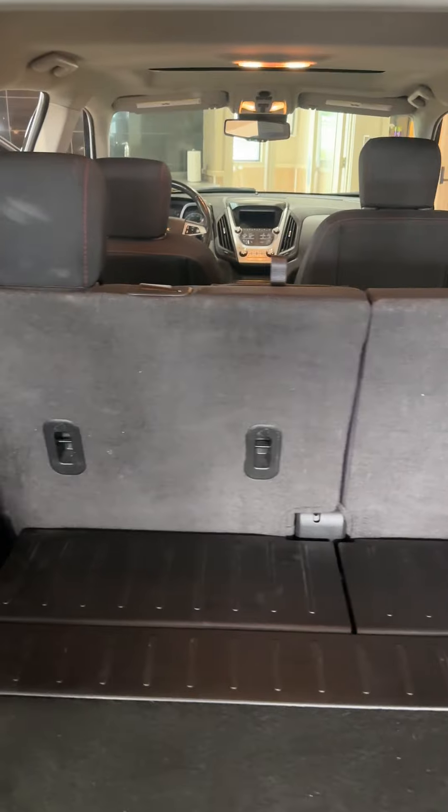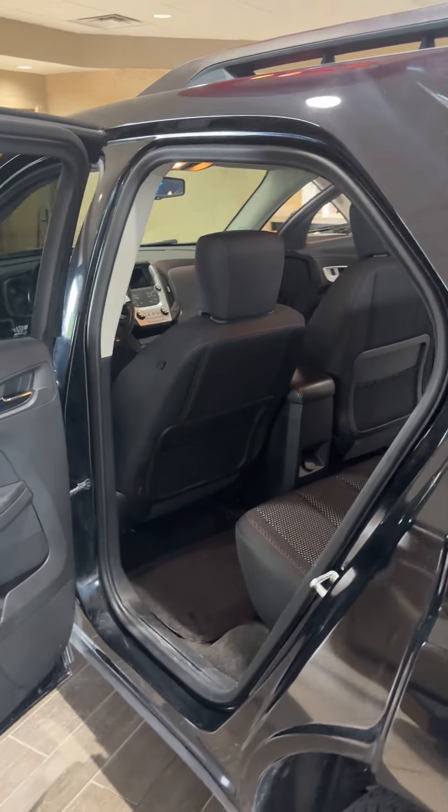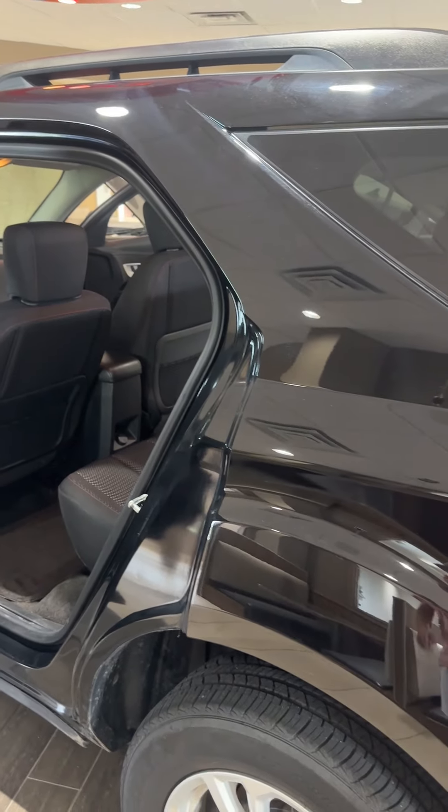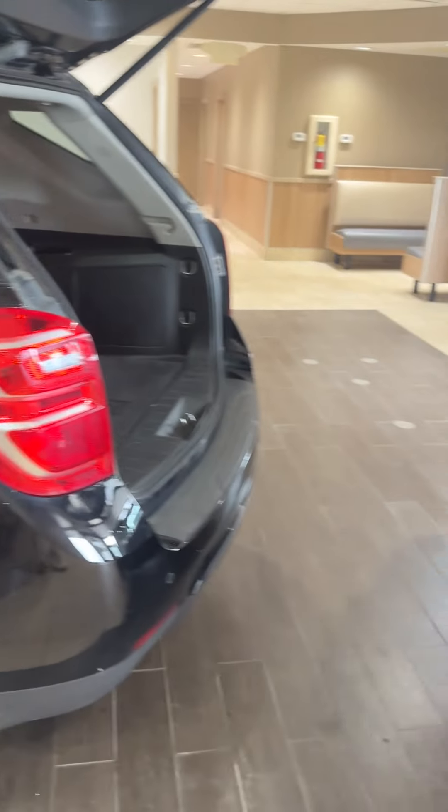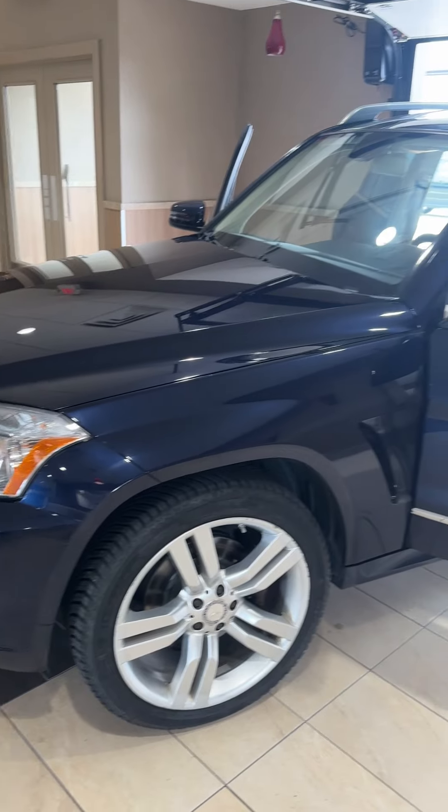It has fold-down seats and lots more. Stay tuned for more to come on this one — not priced yet. It's going through the shop, going through the hoops, getting fully serviced, and it will be warrantied and guaranteed.